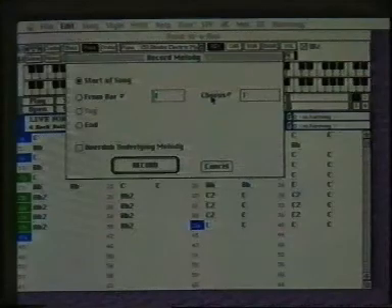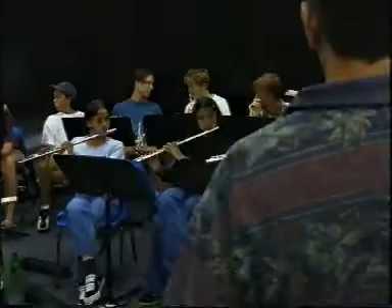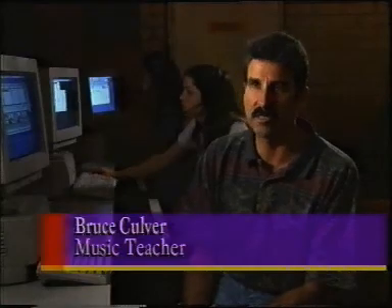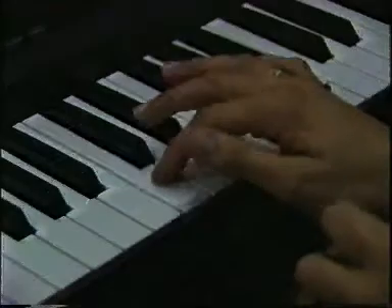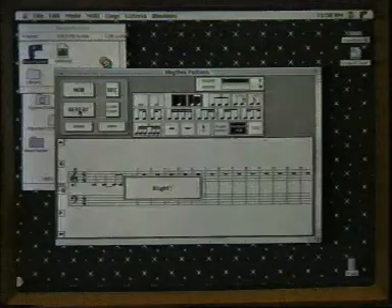The rationale for using technology in the arts is that things are rapidly changing within the industry. We're dealing with basic programs that create a backing for you, like Band in a Box, through to sequencing programs and that sort of thing. It's a fantastic composition tool. It makes it very easy for the kids when they're composing, trying to put a piece of music together, to get instant feedback on what they're doing.